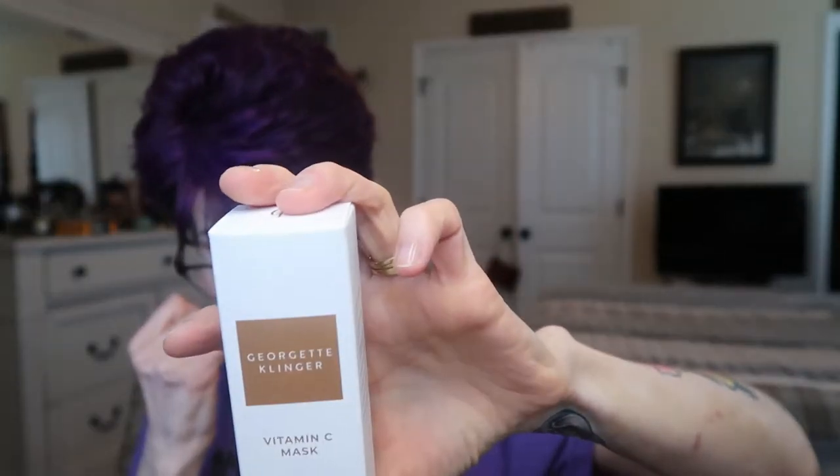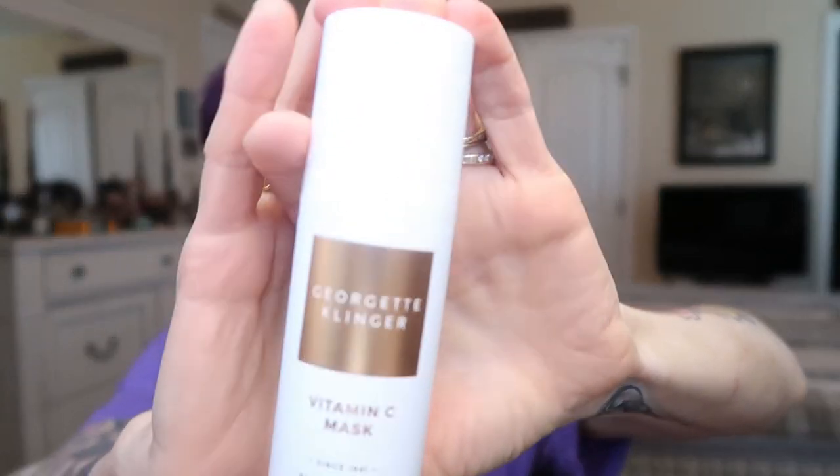The next two things will be in my giveaway. The first is the Georgette Clinger Vitamin C Mask — it has avocado oil and argan oil, it's a clay-based mask with vitamin C. It's valued at $36. The reason it's going in the giveaway is because of the avocado oil — I can't use that. The container has a pump and you use it two to three times a week before your toner.